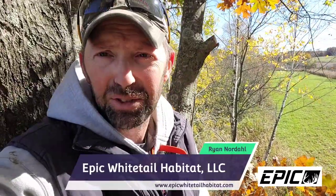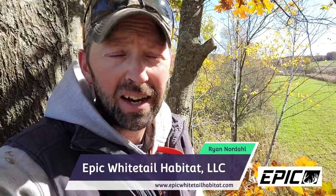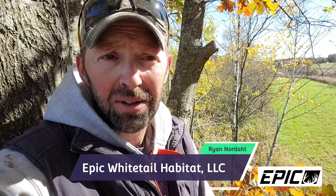Hello everybody and welcome. It's a windy afternoon — I absolutely love the wind, but that's not the subject I want to talk about today. Today I want to talk about finding these natural funnels for cruising bucks during the pre-rut.